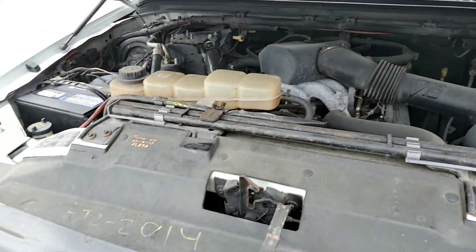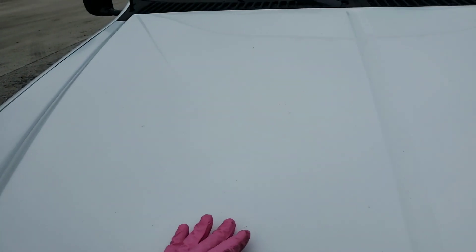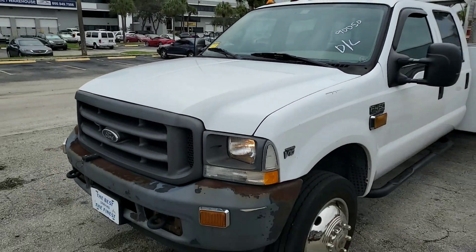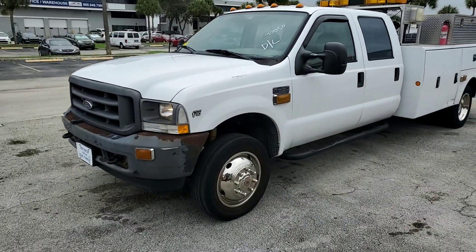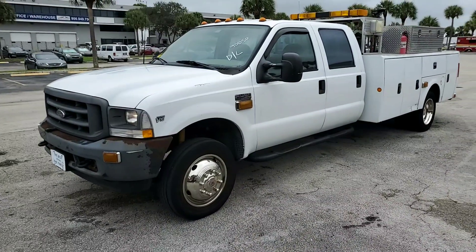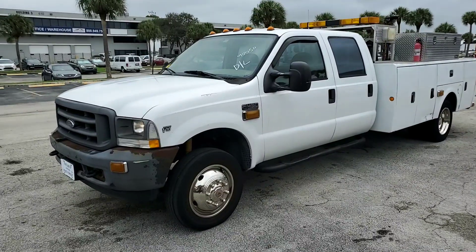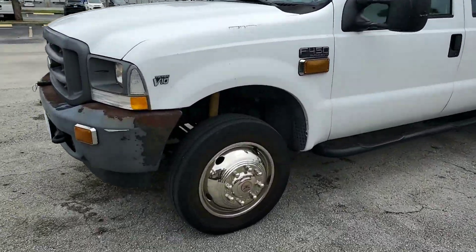Very low miles — it's got 68,000 miles. Straight body, nice cap. The paint is good; it just has some decal residue.